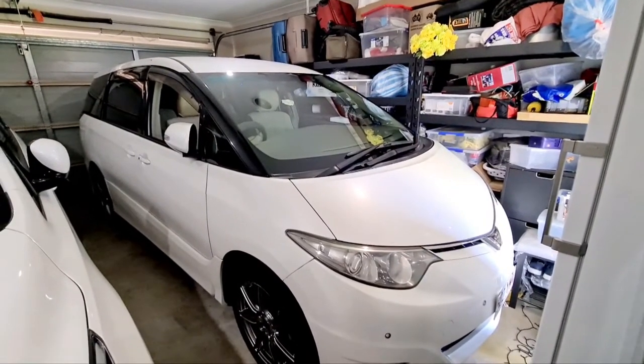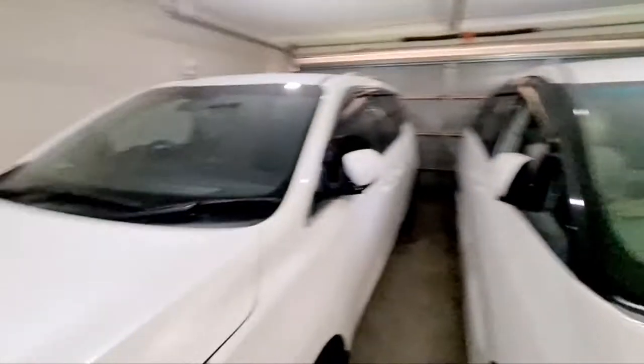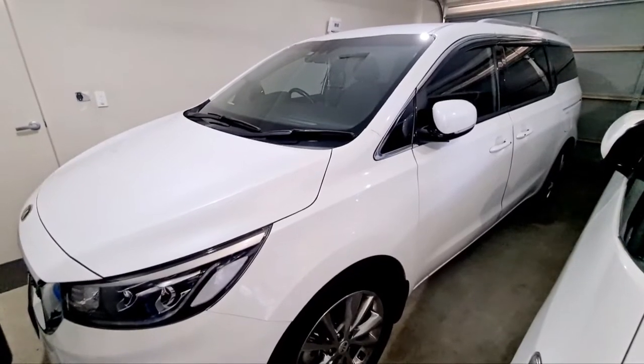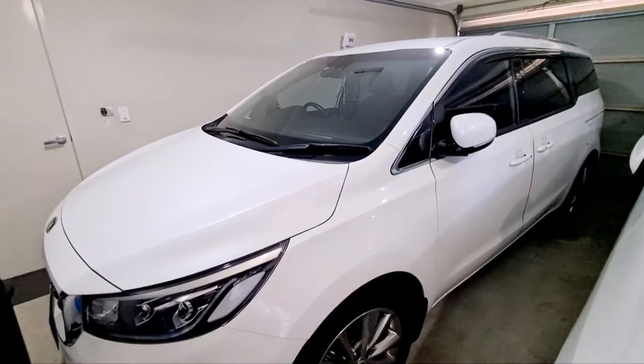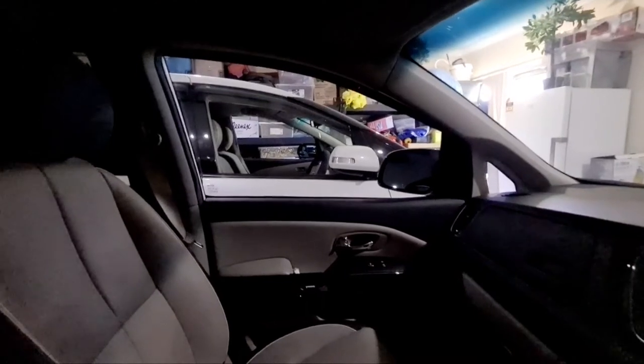Starting with the engine: the Estima is a petrol 3.5 litre V6 — I like the initial pickup, it goes very fast in the beginning. Whereas the Kia Carnival is a bit sluggish because it's a turbo diesel. I started loving the Kia after fitting a throttle controller, which reduces the lag. But that Toyota Estima does not need a throttle controller because it's very punchy and I really loved it.